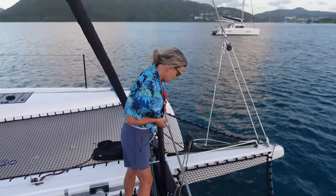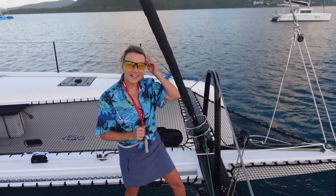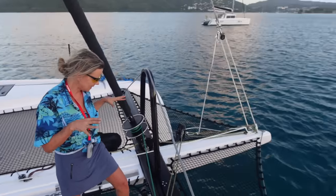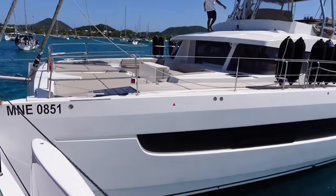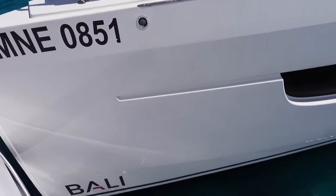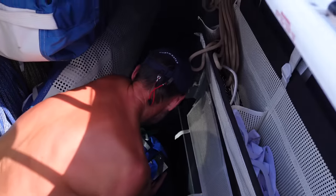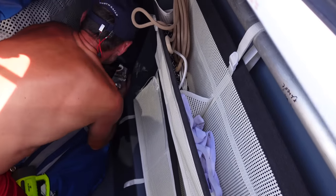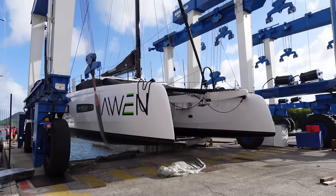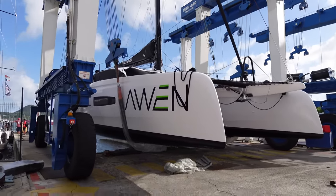Just when we had the boat to ourselves for the first time, we got T-boned at anchor. The whole hull cracked. The team in La Marin and at Outremer rallied and got us up out of the water and on the hard, set up for repairs in just a couple of hours.